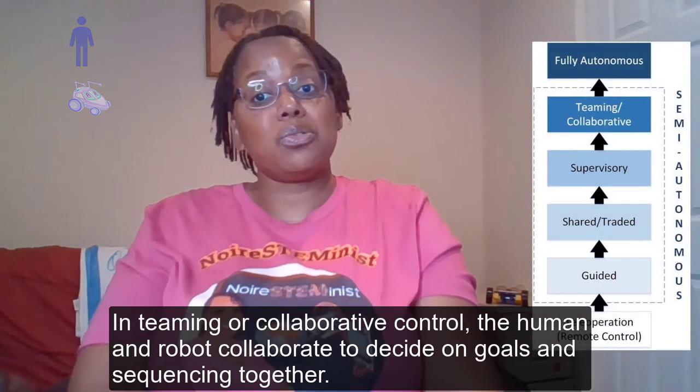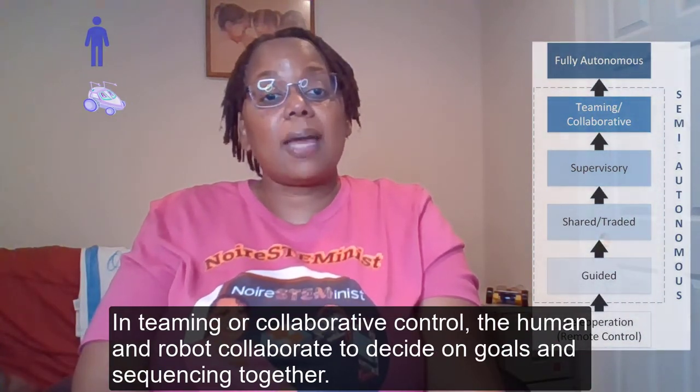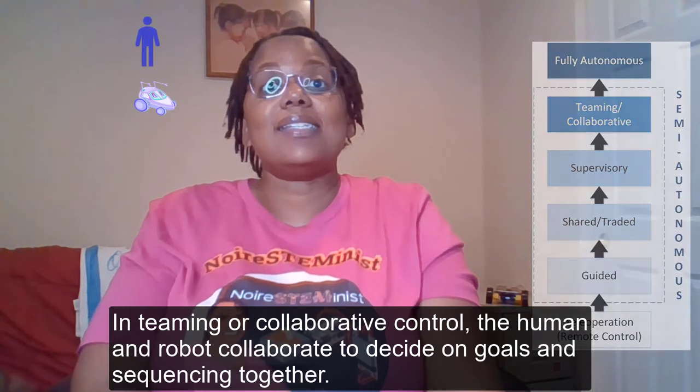In teaming or collaborative control, the human and robot collaborate to decide on goals and sequencing together.